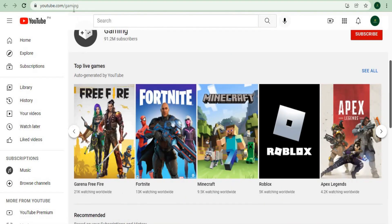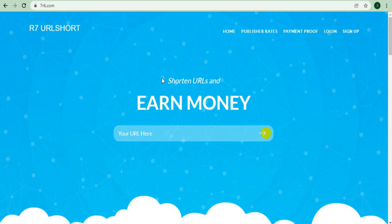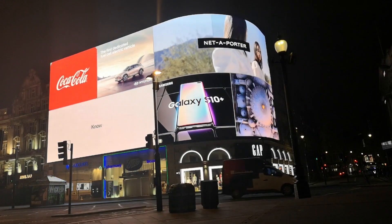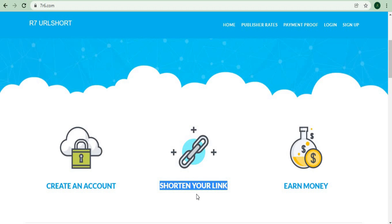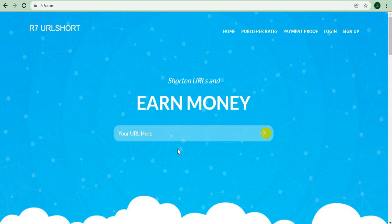Now you should leave this page and go to the second website we'll be using today to get paid. It's called 7r6.com, and it's a place where you can make money by shortening the URLs of specific videos. The first thing required is to create an account, after which you can shorten the link to any website and be compensated. When someone clicks on a shortened link, they will first be directed to an external page where they will see advertisements before being redirected to the target site. The website generates revenue through advertising — similar to how YouTube generates revenue — and the ad money is split with the person who shortened the link.